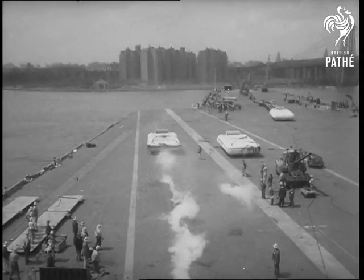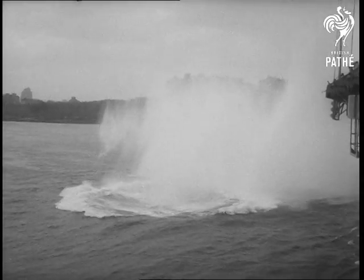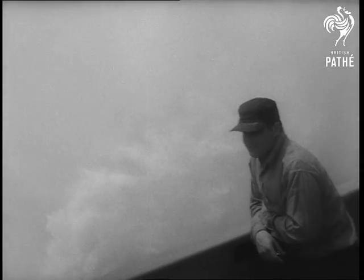Fire! In less than three seconds, the sled is traveling 110 miles an hour. The retrievable dummy kicks up a 150-foot geyser as a crewman ducks.